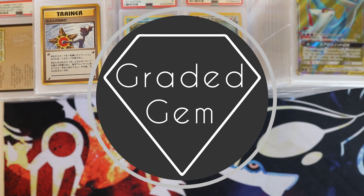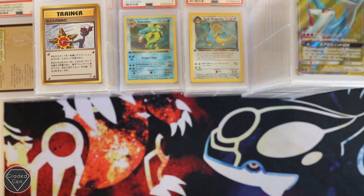Hi there guys and welcome to Graded Gem. This is the first of our March returns and what a returns it is. There was a bit of a gap between the Feb and the March returns, however we will now have videos coming onto the channel again, which is great. But anyhow, let's get into this one.